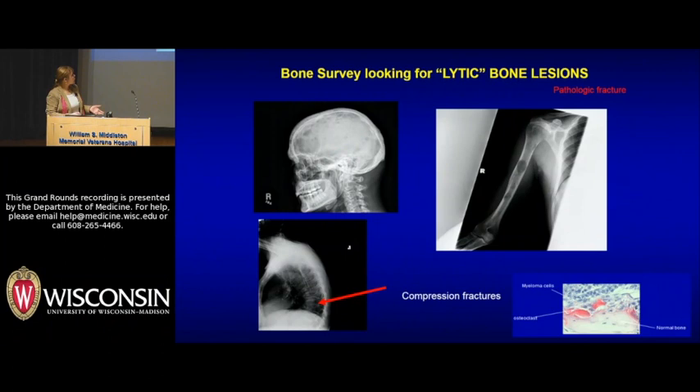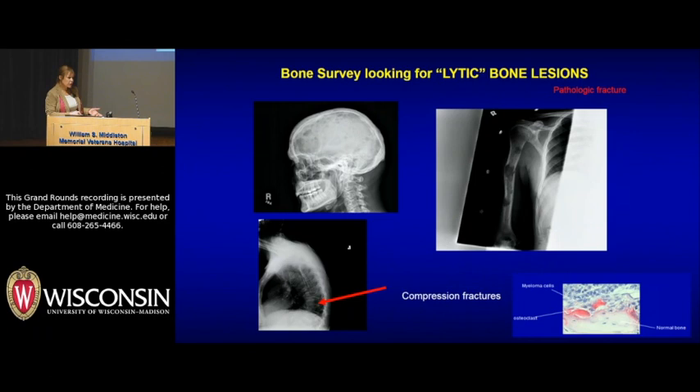Looking at lytic bone disease: a bone survey can pick up skull lesions and compression fractures. This is a patient who went on to have a pathologic fracture right through a lesion. Those lesions happen inside the bone marrow — these are malignant plasma cells, and right next to them are osteoclasts clustered around bone. We think the sequence is that myeloma cells are turning on the osteoclast to chew up the bone and cause this kind of destruction.